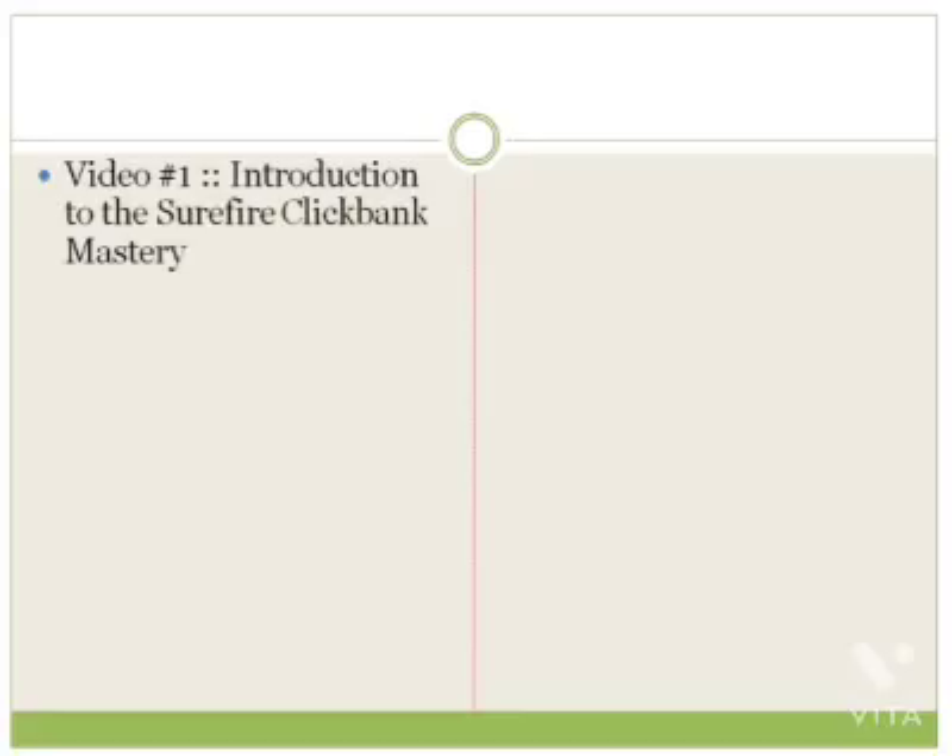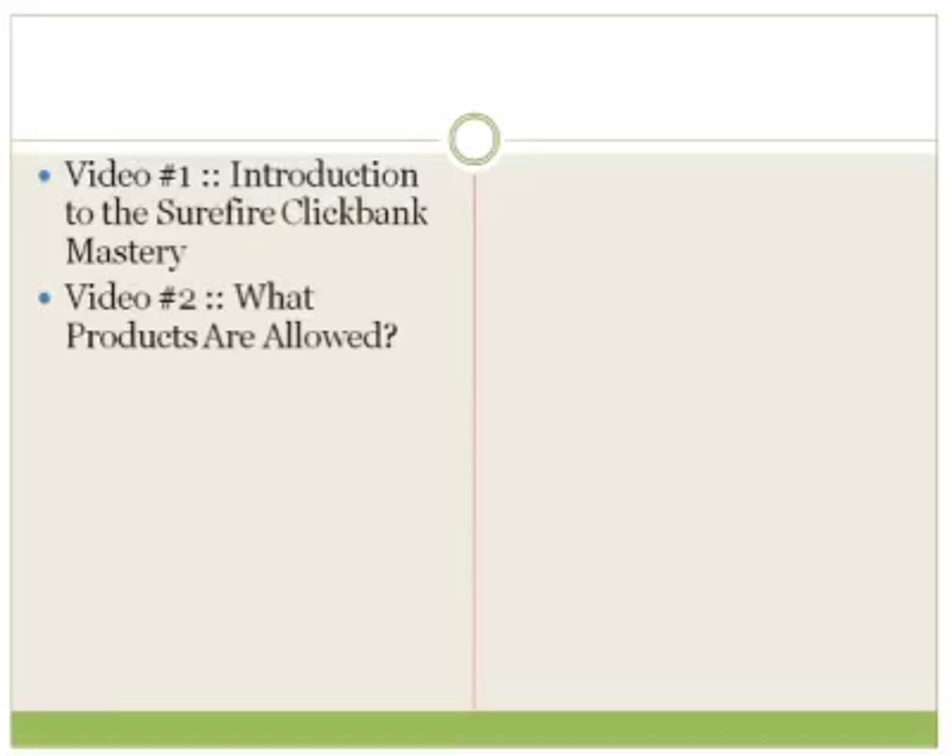Video number one is of course this introduction to the Surefire ClickBank Mastery video course. Video number two, we're going to talk about what products are allowed. Certain products are allowed on ClickBank and certain products are not allowed. We're going to cover that and also the do's and the don'ts. If you're in a rush and you want to start creating a ClickBank account and a pitch page, you can do that — but if you don't follow ClickBank's rules and regulations, all that work will be lost.